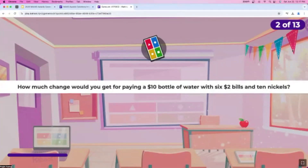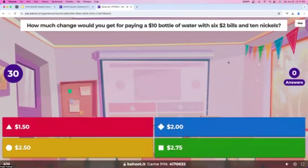Question number two: how much change would you get for paying a $10 bottle of water with six $2 bills and 10 nickels? As you can see, all the answer choices are low, and we already have over 30 answers. It's okay if you don't answer right away because there's a timer on the left which will show you how much time is left.